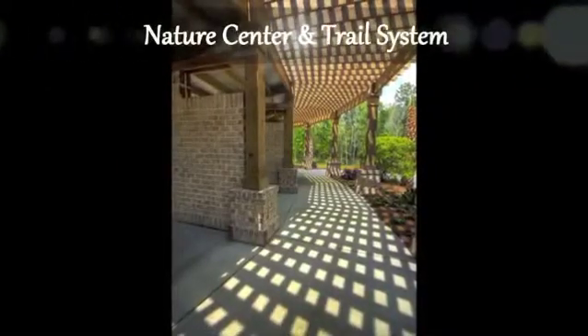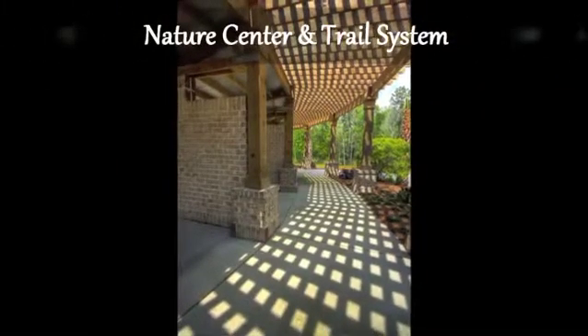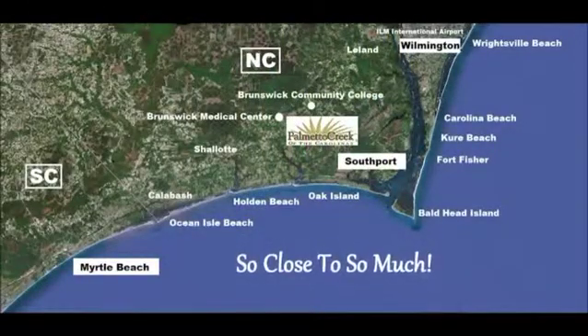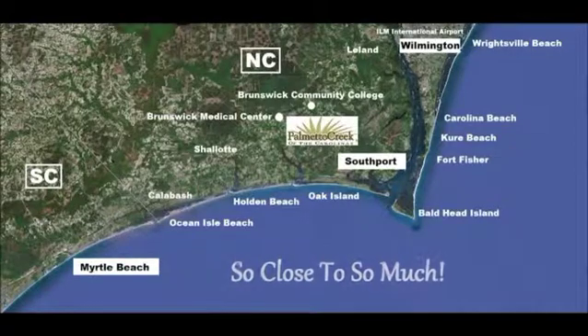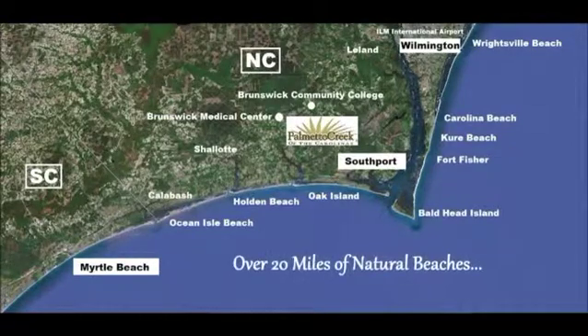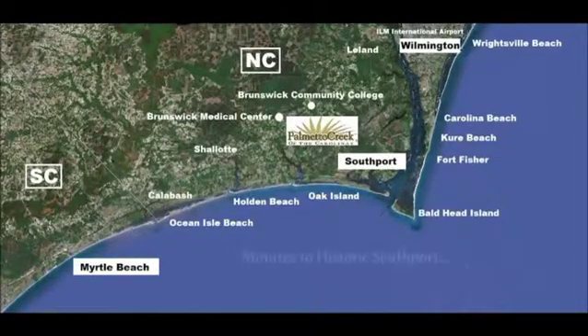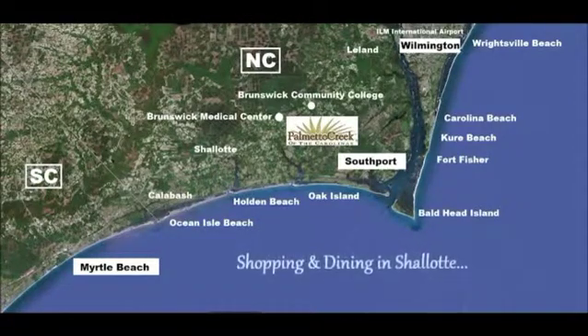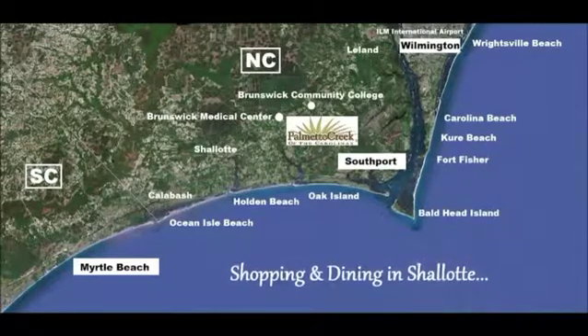Discover local wildlife at the nature center or relax at the butterfly park. We are so close to so much — just minutes to over 20 miles of natural beaches. Dine and shop at the historic seaside town of Southport, or shop and dine in nearby Shallotte.